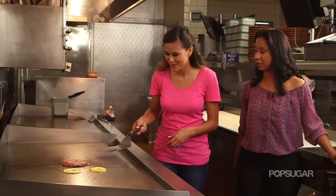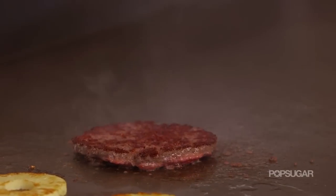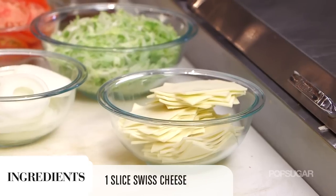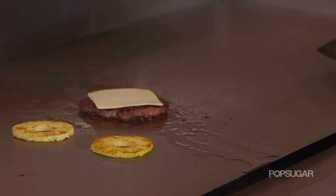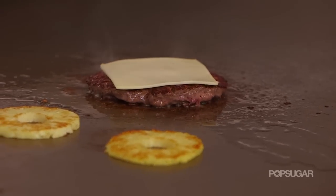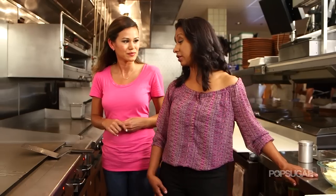Go ahead and flip that burger over. After the flip, we immediately get our Swiss cheese and put it right on — that is another tip, you put the cheese on right away. You can already see it starting to caress the burger patty and melt nicely. We already flipped the pineapple, so the pineapple is almost ready as well, and we're going to put it right on there.